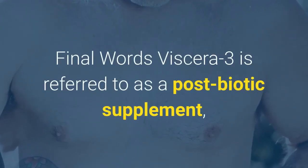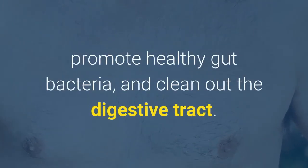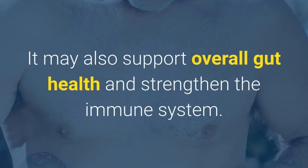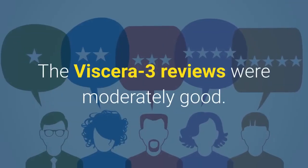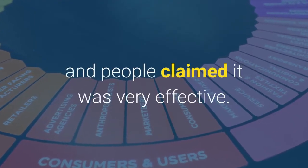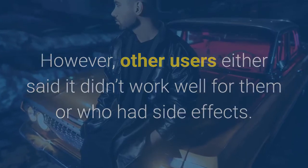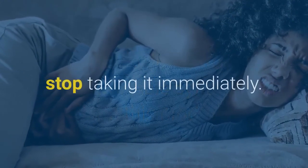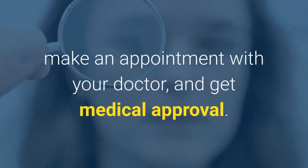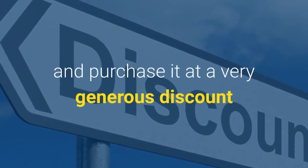Final words: Viscera 3 is referred to as a postbiotic supplement which promises to support healthy digestion, promote healthy gut bacteria, and clean out the digestive tract. Additionally, it can lessen symptoms like bloating and gas, and may support overall gut health and strengthen the immune system. The Viscera 3 reviews were moderately good, with high ratings from about two-thirds of users who claimed it was very effective. However, other users said it didn't work well for them or had side effects. If you suffer from uncomfortable symptoms from this product, stop taking it immediately. Before you start using Viscera 3, make an appointment with your doctor and get medical approval. Click on the link in the description to access Viscera 3's official page and purchase it at a very generous discount.